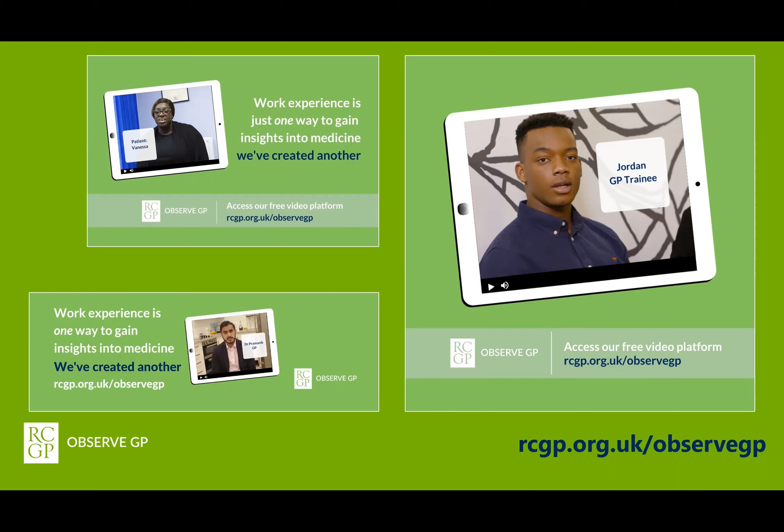I hope this webinar has been informative and useful, and I thank each and every one of you who helps us to promote ObserveGP to young people in the UK. Thank you very much.